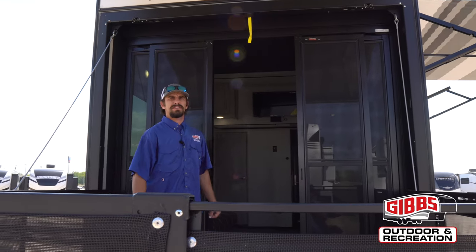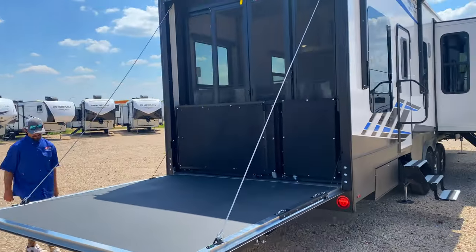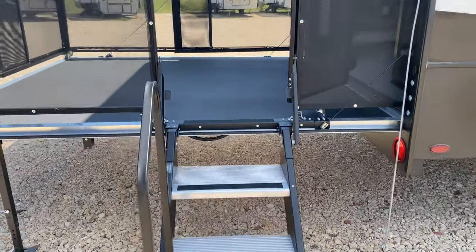On the rear of the 419, we have the nice-size patio with the gate that retracts very easily. We've got the electric awning on the back and the nice three-step solid steps to enter and exit off of this back porch.